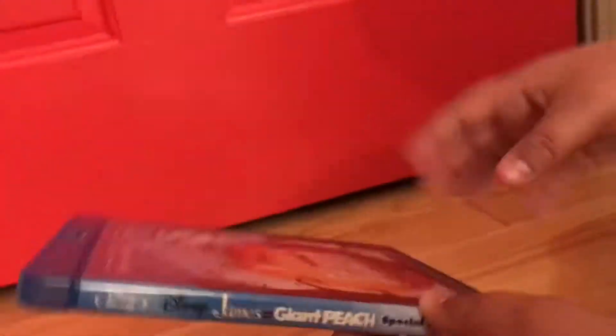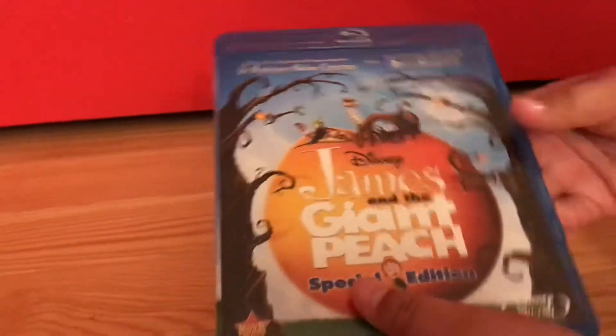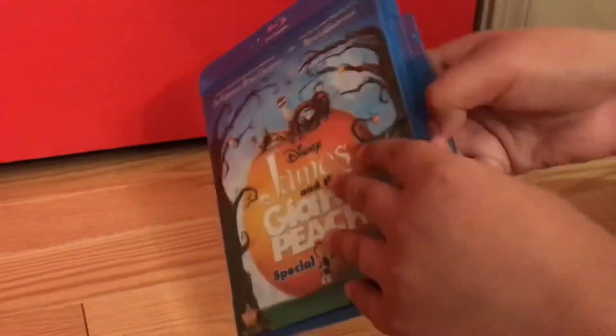I got this Blu-ray in 2014 I think. On the spine and back it says 'A stunner with a breathtaking array of eye-teasers' — USA Today. We get the same bonus features that were on the DVD. The Blu-ray is rated PG and both the Blu-ray and the DVD are presented in widescreen. This is my second favorite Roald Dahl adaptation movie.